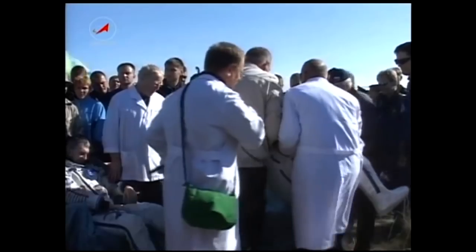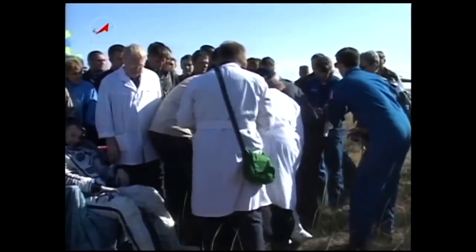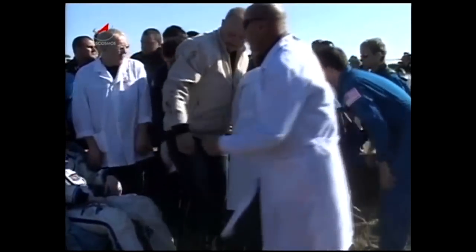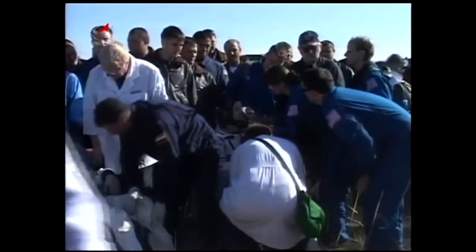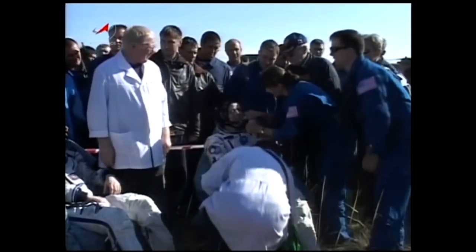We mentioned that sometimes landing on its side would tend to slow down the extraction of the crew a bit, as opposed to back in May when Dmitry Kondratyev, Cady Coleman, and Paolo Nespoli landed upright and were extracted in the preferred manner. We can see Dr. Steve Gilmore there, one of the flight surgeons, but Ron Garan looks to be in good shape.